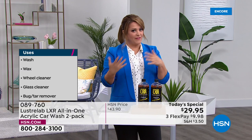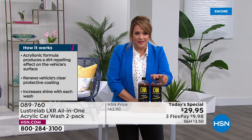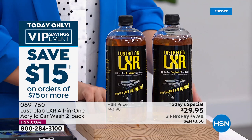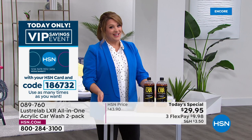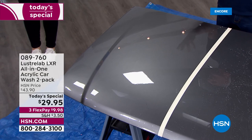A lot of you are doing auto-ship, especially if you're a multiple car family. Each one of these bottles is said to do about eight to ten washes, depending on the size of the car or boat or whatever it is you're washing. Remember, one goes for $21.95. Today for $8 more, you are getting the full 32-ounce second bottle. This is an exclusive offer. Item number 089-760. We are live on Facebook, so if you've got any questions for Pete — finally back live in the studio for the first time in years.